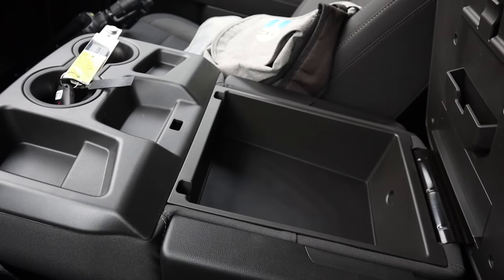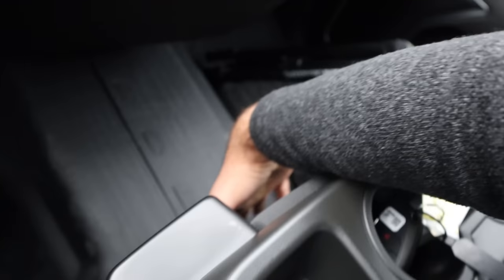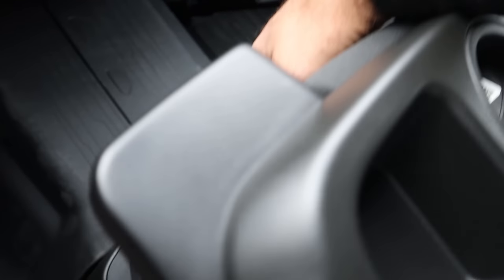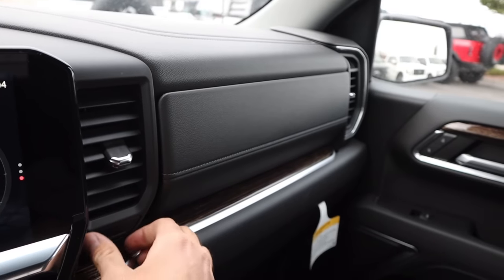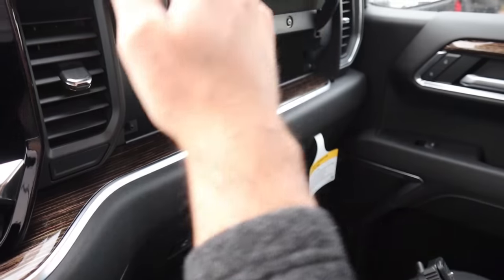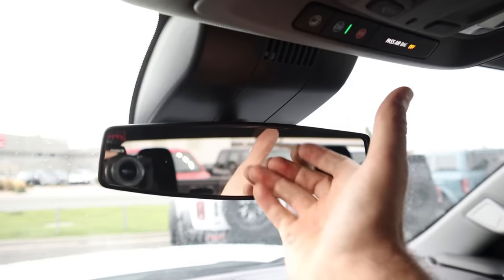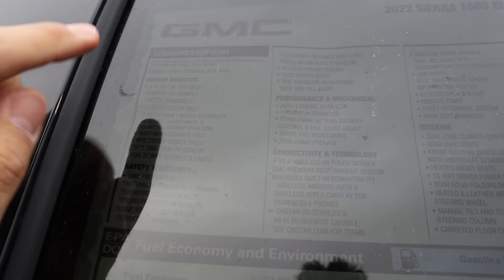This particular truck has a bench seat configuration with cup holders on top. You can lift up the seat for additional storage, and there's even more storage space underneath. Double glove box situation — press that and it'll pop open. Up top, we do have a manual mirror dimmer, and the rear glass is fixed. So this is a double cab standard box.